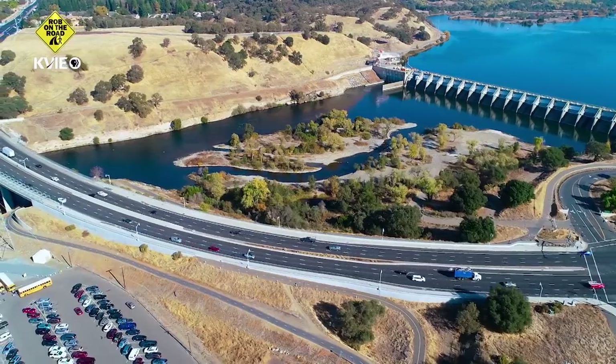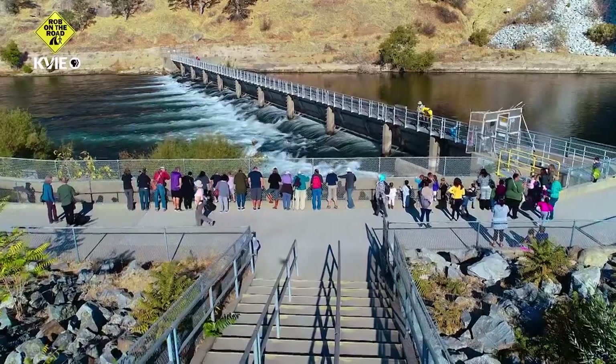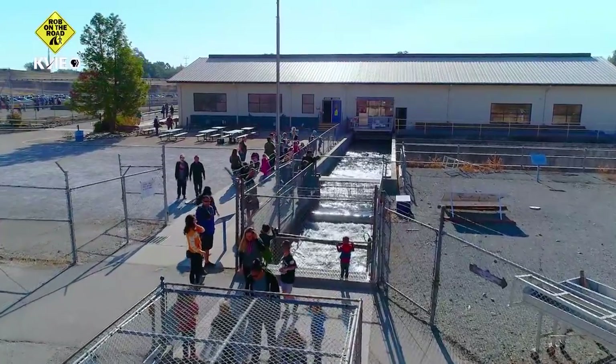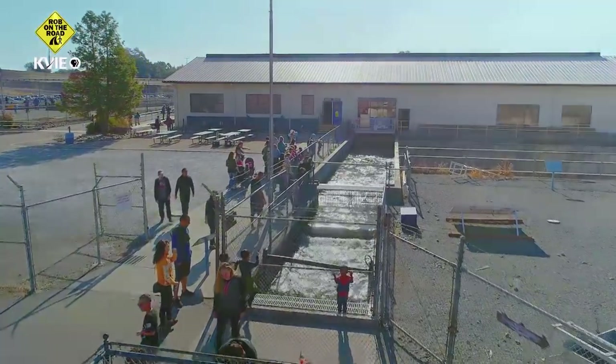You're just minutes from the highway, from downtown Sacramento. There's this huge annual migration of wildlife, and you can get within a few feet of these wild animals and watch them doing their thing. They're doing what salmon do, and you get to experience it up close. That's cool. I absolutely love that.